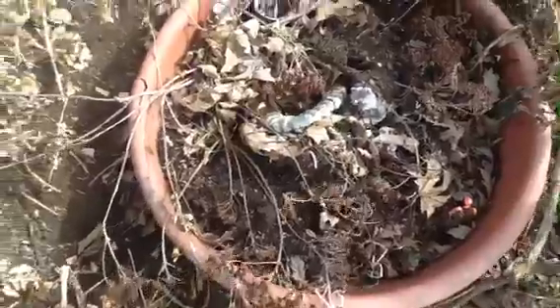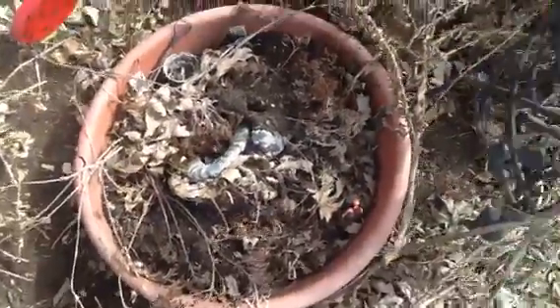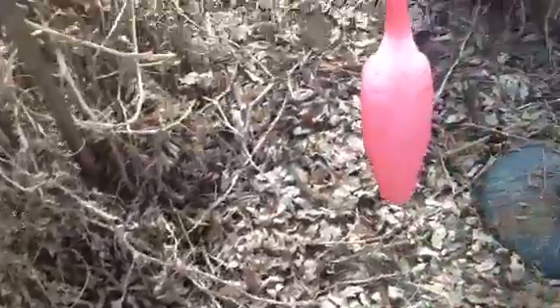It also trashed my fairy garden. Everything is all dug up.